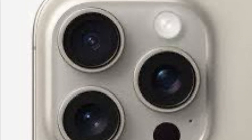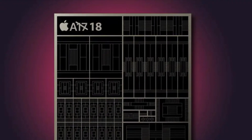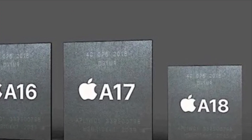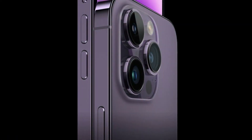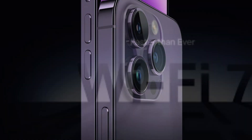The iPhone 16 could also have some other features, such as a new A18 chip based on the 3 nanometer process, which would offer better performance and efficiency, a solid-state volume button that would replace the physical buttons with haptic feedback, a new mystery button that could have some unknown function, and support for Wi-Fi 7, which would offer faster and more reliable wireless connectivity.